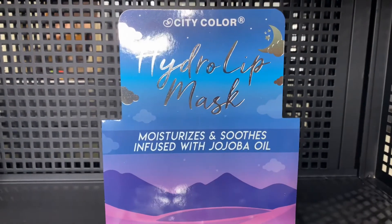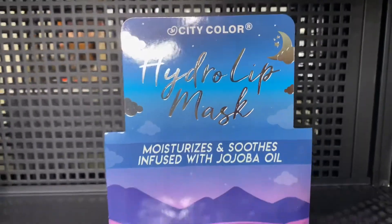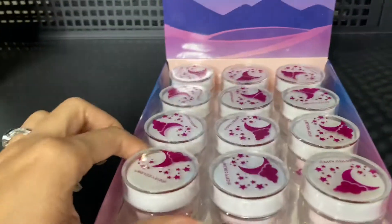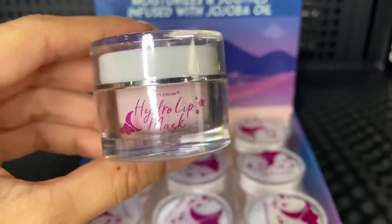Hello, wholesome makeup family. Today I want to show you guys this new product that we just got this week from City Color. It's a hide your lips mask that you can use overnight.